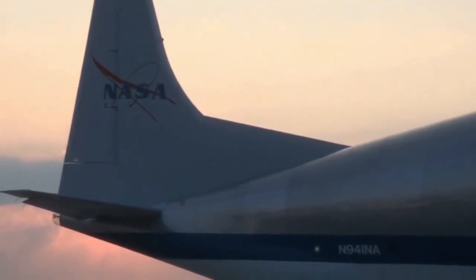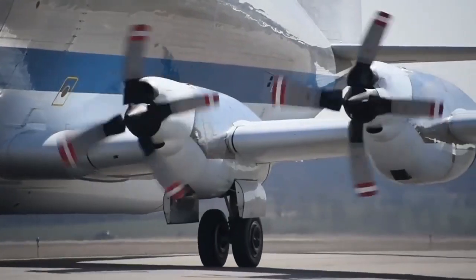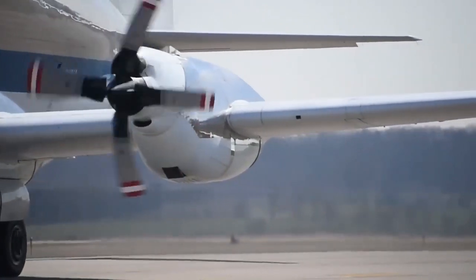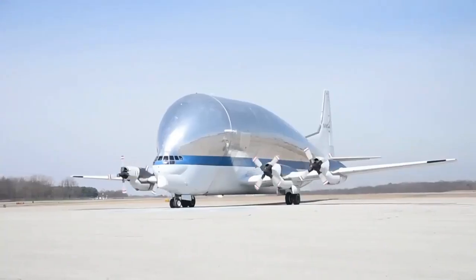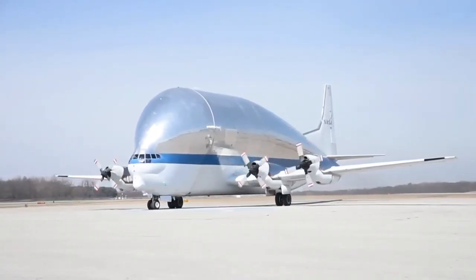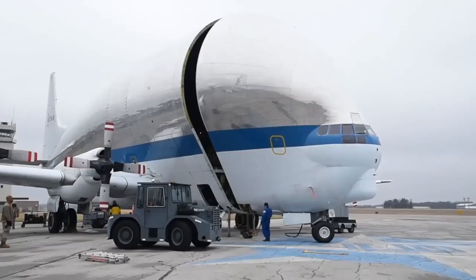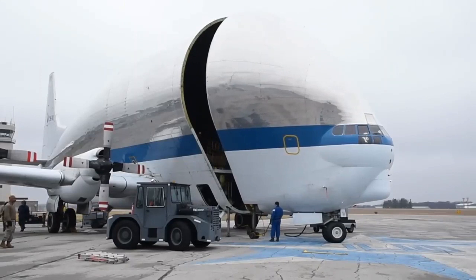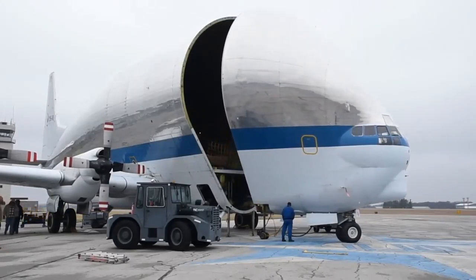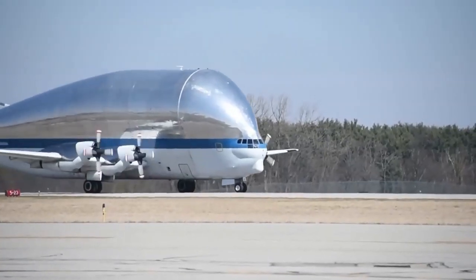The Super Guppy Turbine was built with four Allison turboprop engines. Its wingspan is 156 feet and the fuselage is 143 feet long and 37 feet tall. The internal cargo bay measures 25 feet in width and height and 111 feet in length, providing 39,000 cubic feet of space. The aircraft traveled at a top speed of 290 miles per hour.